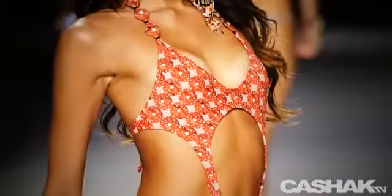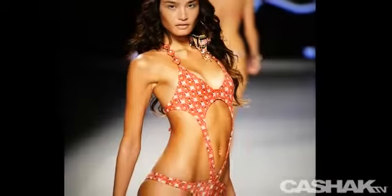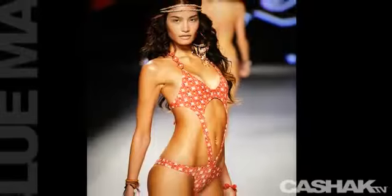Orange and salmon color monokini. Circular print covers the design with ornament neck straps, a cut-out in the middle, and long slimming lines.